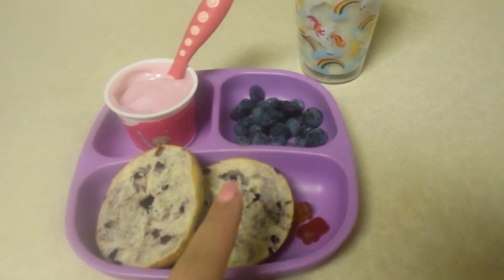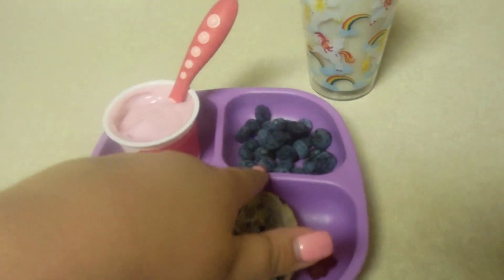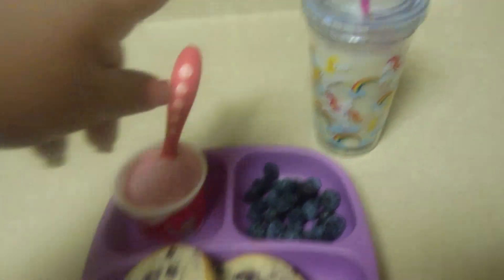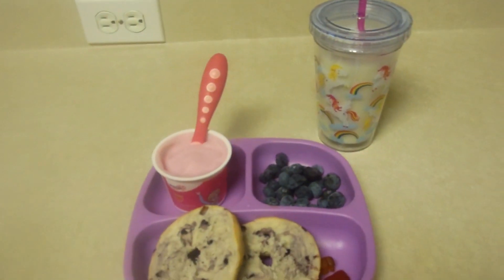Here's Emma's breakfast. She has a blueberry bagel, two little gummy vitamins, some blueberries, and then a strawberry frozen yogurt and some milk. And that's going to be her breakfast.